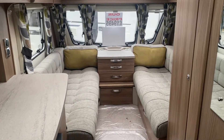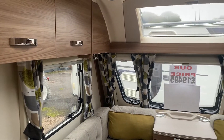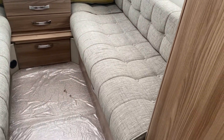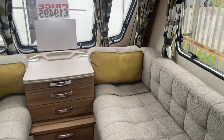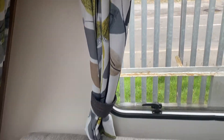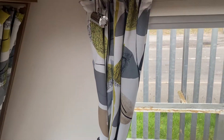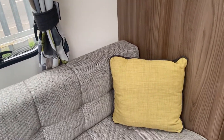At the front of the caravan you've got two lovely long bench seats which can be used as single beds, but also they do make into one large — in fact huge — double bed.